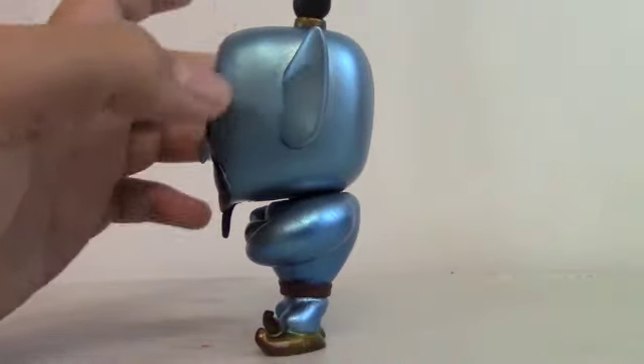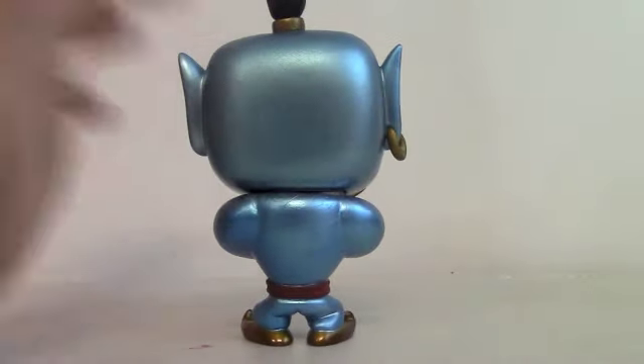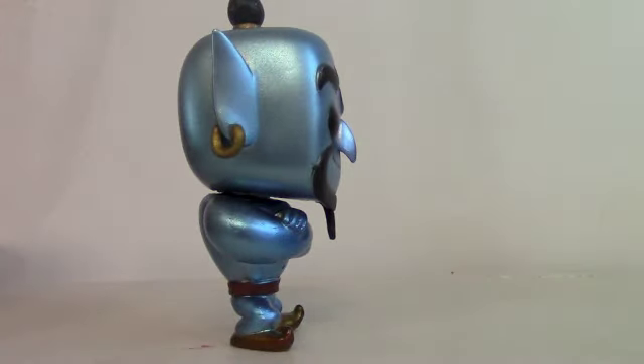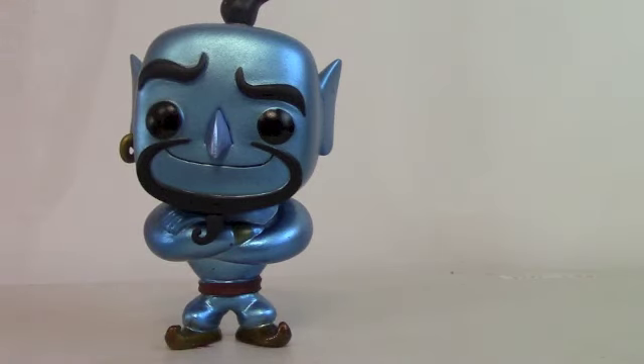Side view on him. Really like the ears, how they sculpted those. Back view — he has a really nice back profile. Another side view, and another front view. I really like this figure. I like his earring that he has.